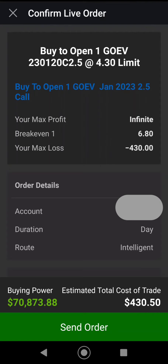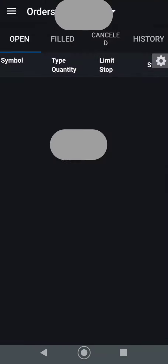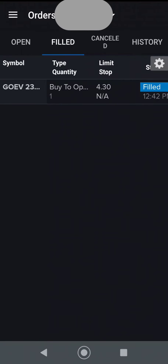I think it could go to $10 here in the next couple of months. Definitely by 2023, it's probably going to 50 bucks. So I'm just going to buy one for right now. And I filled that order, so let's go back to my position.